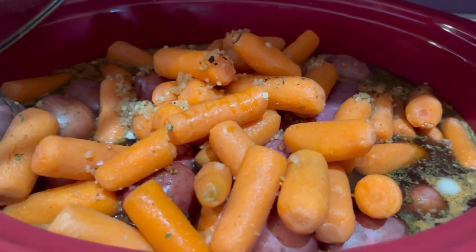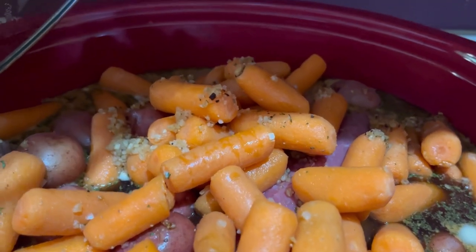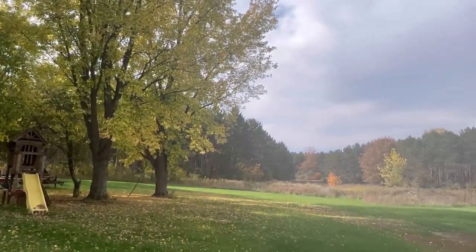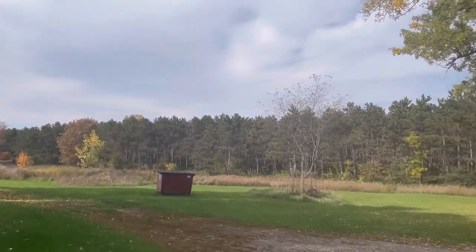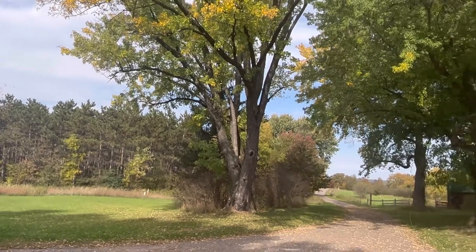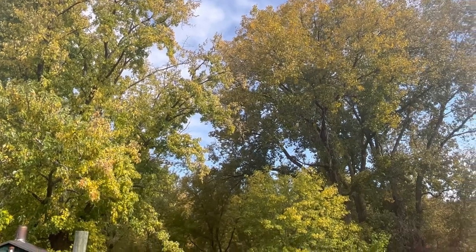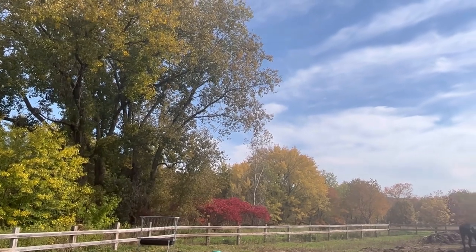Fall is definitely in the air. I wish you guys could smell this — it's a couple big old beef roasts. I'm pretty sure the only reason I live in a place that I can't stand for half the year is fall. The maples are changing and dropping leaves, and the sumac is at peak color.